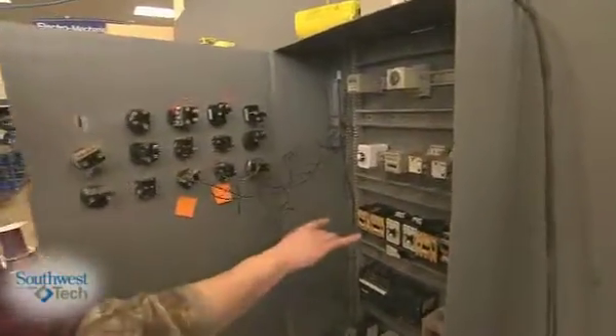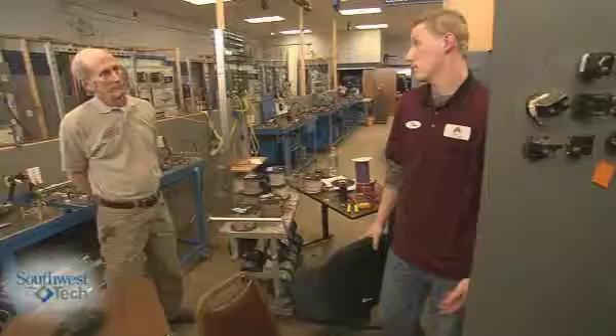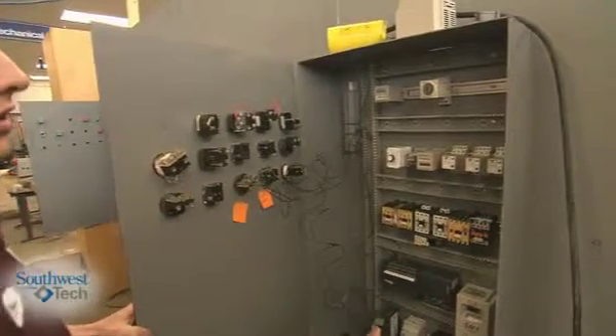Everything was so hands-on. From my training here at school, I knew exactly what I had to do and I knew all the components that we're using in our control panels. It was a really easy transition from school life to work life.